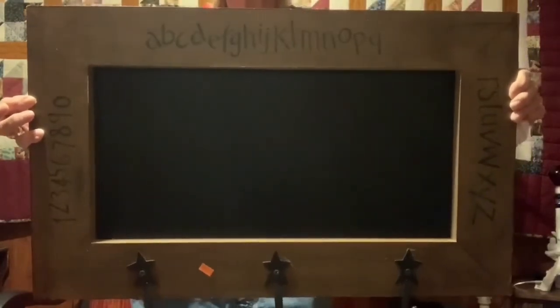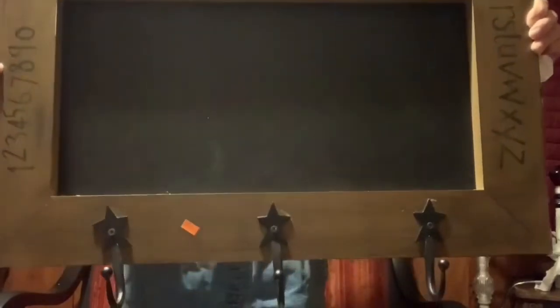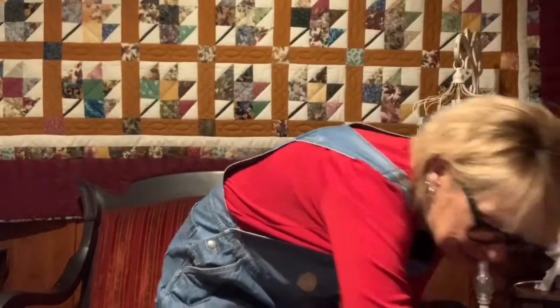It's a chalkboard. You use it for coats and jackets, but it's also a chalkboard and I thought that'd be great to put in Eli's room. I can leave him little messages and he can hang his coat and his backpack on it. It has the ABCs, one, two, three, metal stars, solid wood too. It says it was made in China — of course we know it's not antique — but I love it. That's one purchase I'm going to put in Eli's room.